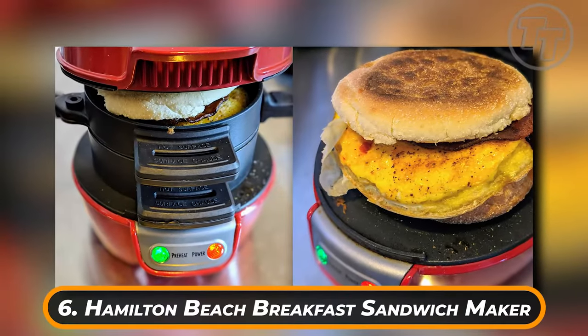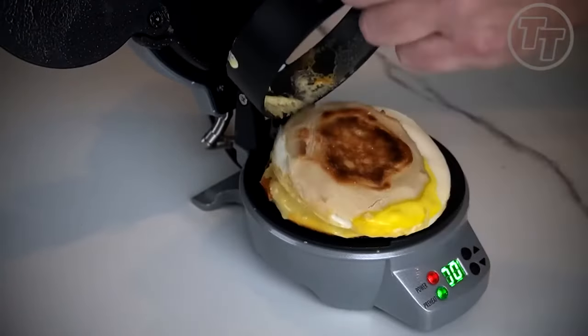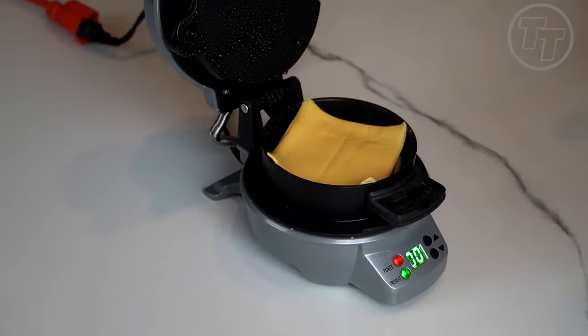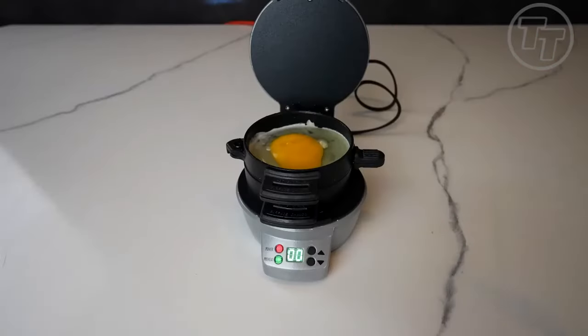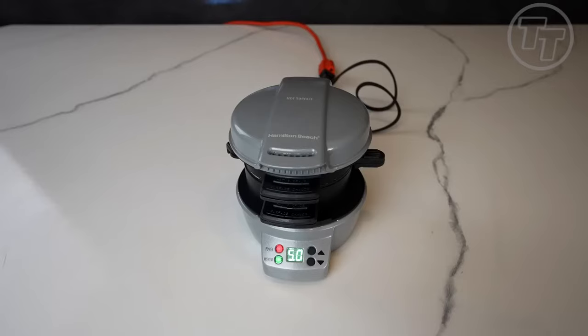Number 6: Hamilton Beach Breakfast Sandwich Maker. Since breakfast is the most crucial meal of the day, you should probably savor it. The egg, English muffin, meat, cheese, and other ingredients in your morning delight can all be cooked to perfection in this little breakfast sandwich maker's individual sections and trays. What's even better? All this can be prepared in just five minutes.